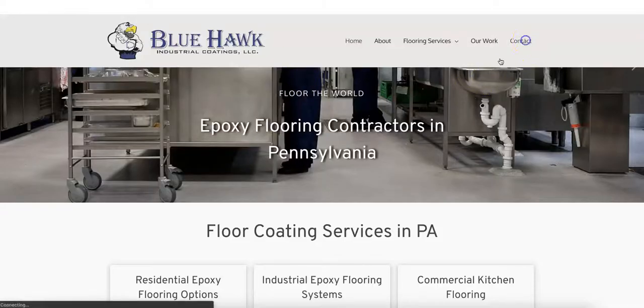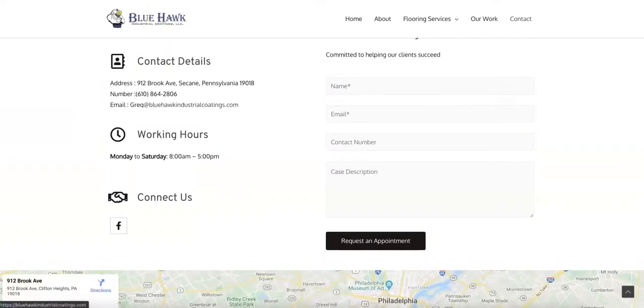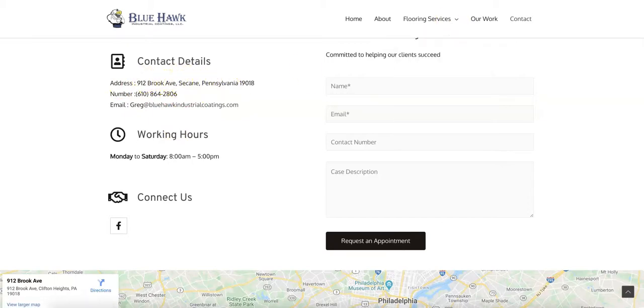One thing I did notice: your business name, address, and phone number need to be listed the same across the web. Your website is listing as Sikane, Pennsylvania, but I did find a GMB for you that's listed as Clifton Heights, Pennsylvania. You want to get on that and make sure you're being listed as the same thing everywhere, so that all of the citations are pointing back to you — that's going to be really important.